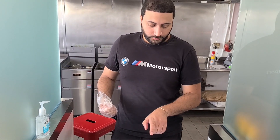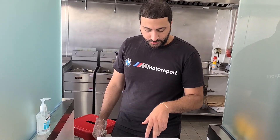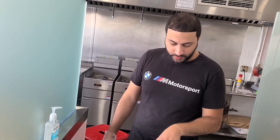Let me do the number two combo — one slider and one tender with fries. And can I get one more tender? Can I get spicy? And then I'll do that combo with fries, but can I also get a mac and cheese on the side?